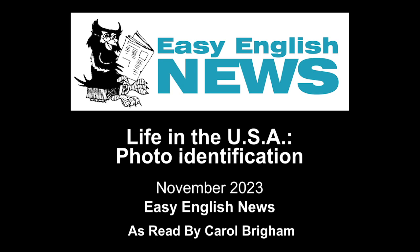Driver's License and Non-Driver Photo ID. Each state issues driver's licenses and non-driver photo IDs. In most states, to get a driver's license, you must take a written test and a road test at the Department of Motor Vehicles, or DMV. If you pass both tests, the DMV takes your picture and prints out your driver's license. A driver's license is the most used form of photo ID. If you do not want to drive a car or if you are not old enough, you can apply for a non-driver photo ID. The rules for driver's licenses and non-driver photo IDs are different in each state. Check with your state's DMV to find out the rules where you live.